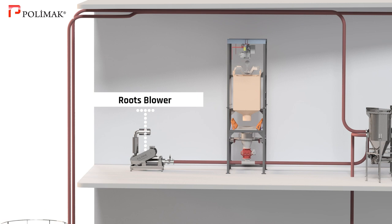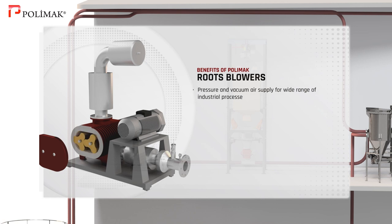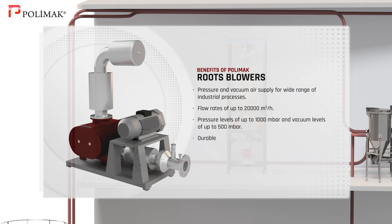Roots blower. Polymoc pressure and vacuum blowers supply air for a wide range of industrial processes. They provide flow rates of up to 20,000 cubic meters per hour, pressure levels of up to 1,000 millibars and vacuum levels of up to 500 millibars. These blowers are durable, versatile and simple to maintain and are ideal for use in heavy-duty applications.